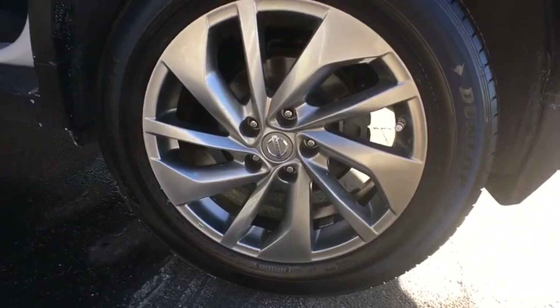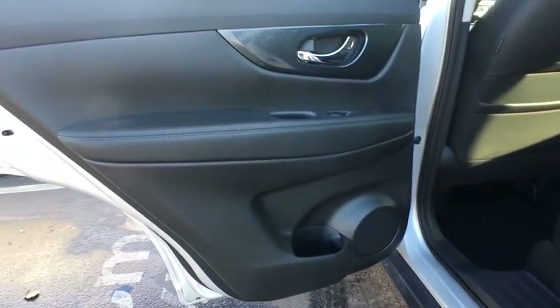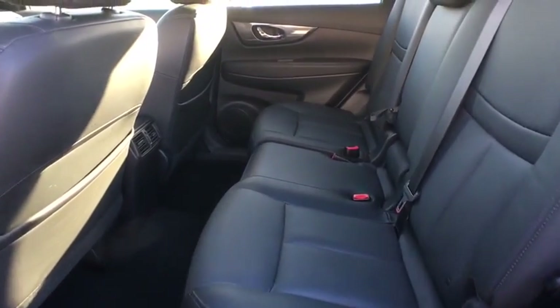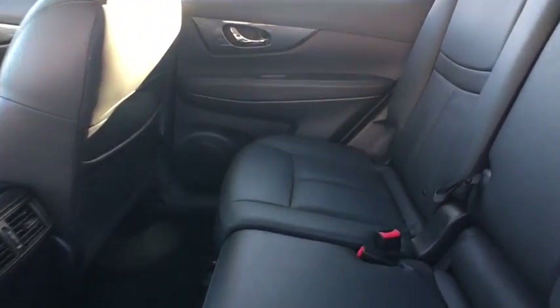Navigation system, keyless entry, traction control, stability control, steering wheel audio controls, power lift gate, backup camera, all-wheel drive, anti-lock braking system, leather wrapped steering wheel.